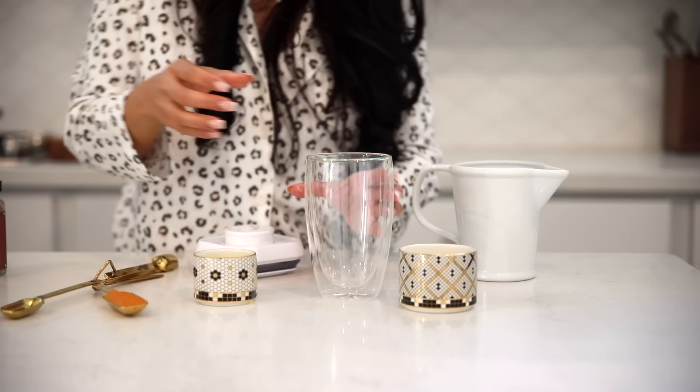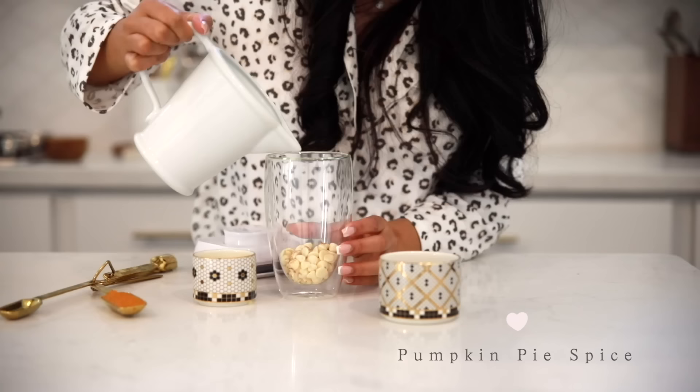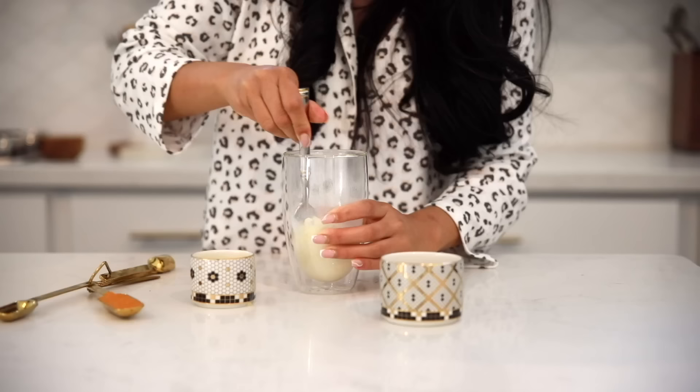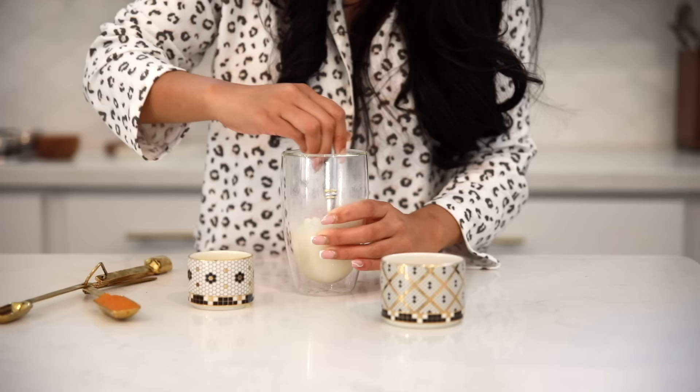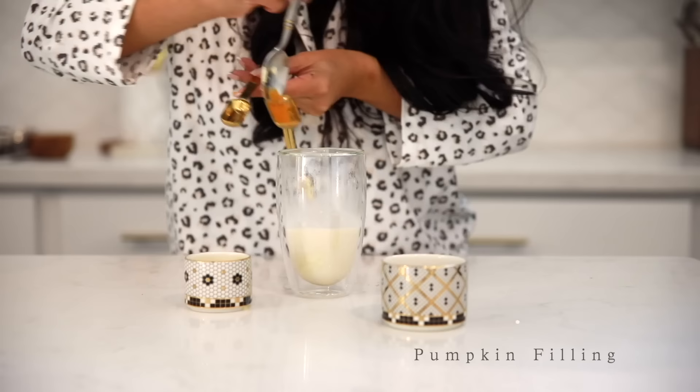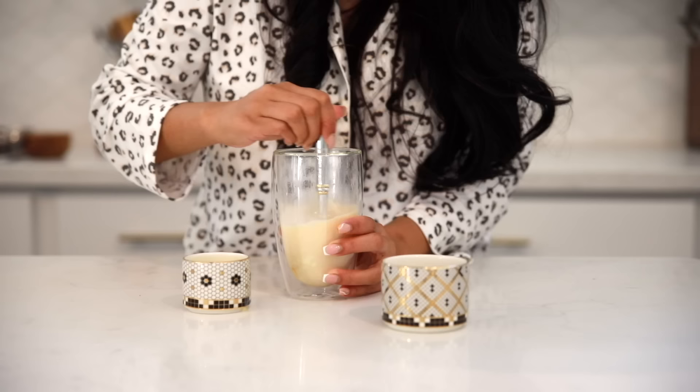So you guys know my fall tradition is to make a fall drink and a fall recipe. Today I'm making a white chocolate pumpkin spice latte, and we're going to be taking a little shortcut because I did not feel like turning on the stove. I'm actually going to be mixing everything in a mug and microwaving it until the chocolate chips melt. So it's just chocolate chips, pumpkin spice, and milk — you just mix it really well. Microwave it 30 seconds at a time until the chocolate chips melt, then add your pumpkin filling.